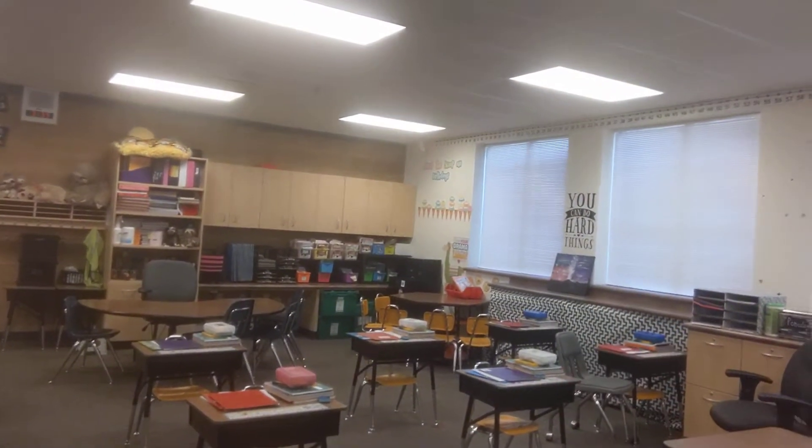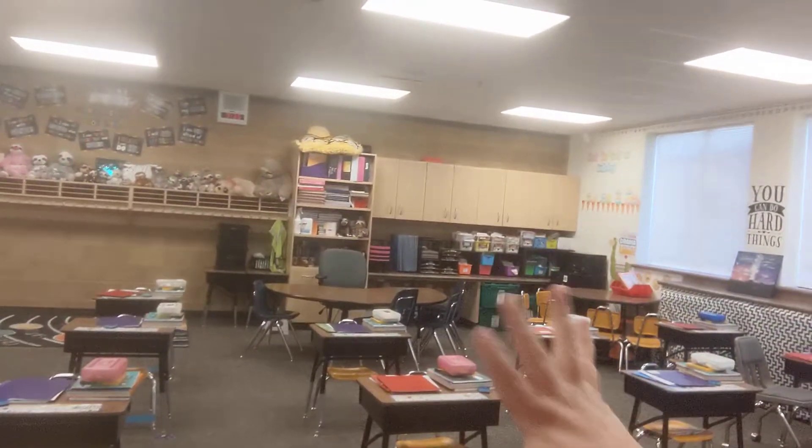Here's our board, and if I turn around you can see all the seats of all your friends that are going to be in here and what it looks like. And I bet if you look really hard, you'll be able to see my favorite animal all around the classroom.